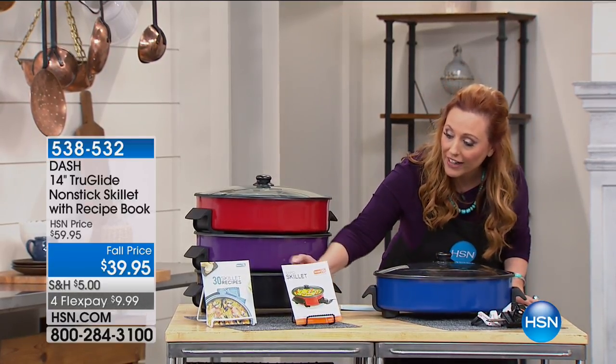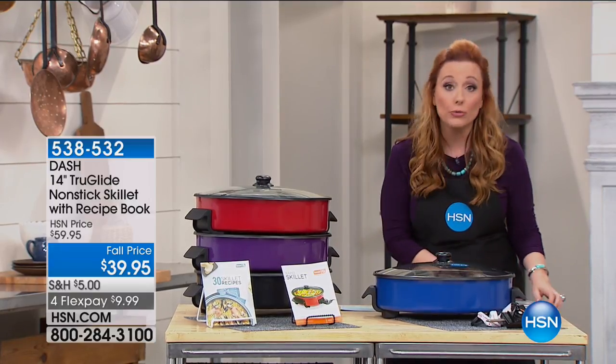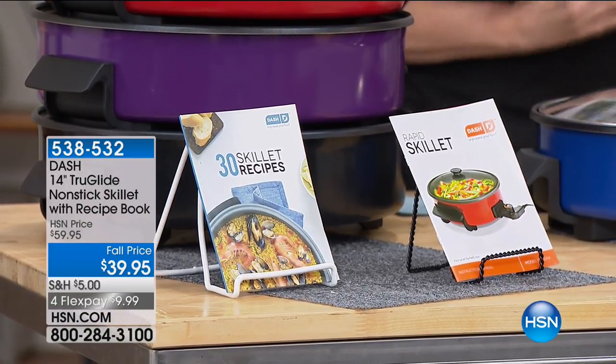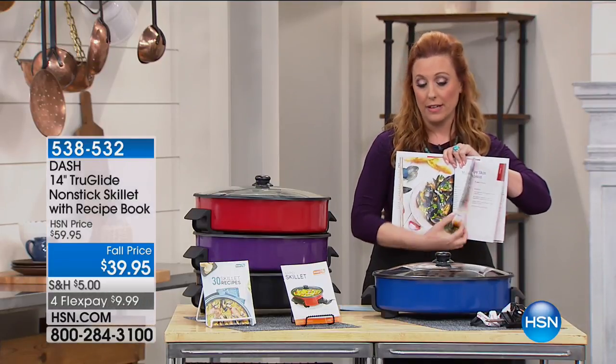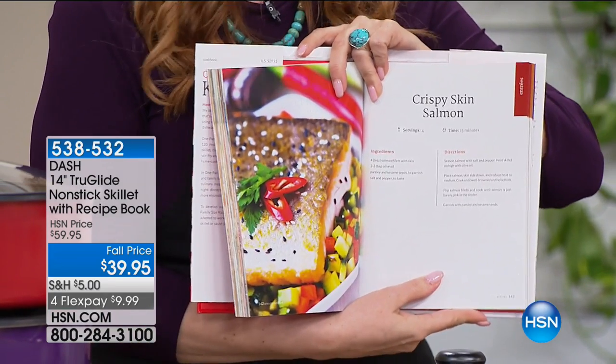Here's the recipe book that comes with it — you get 30 full-color recipes. I definitely would pick this up, and I know we're limited in how many we have. The item number for this is 524-636.